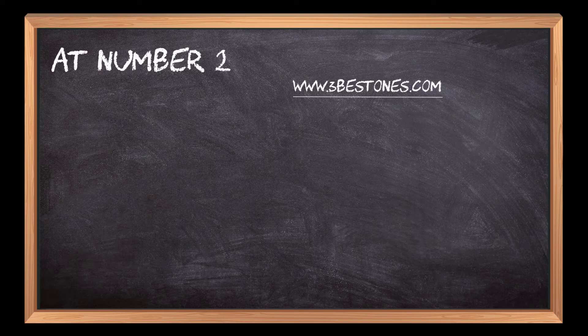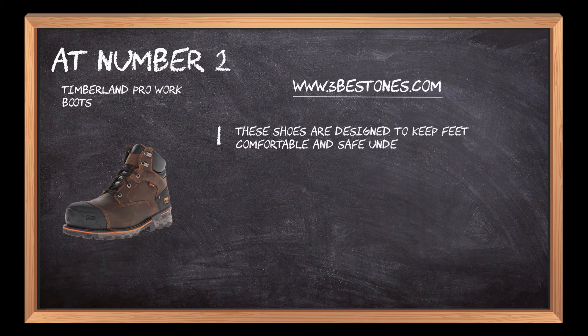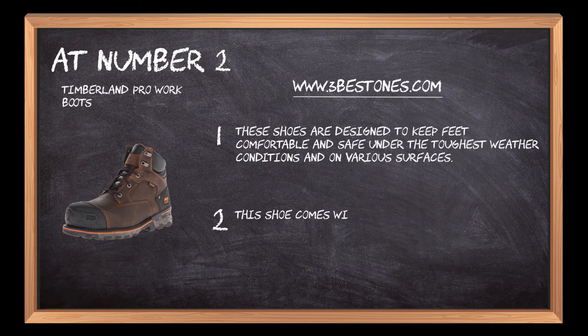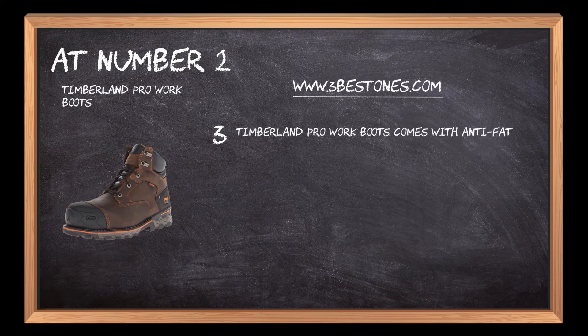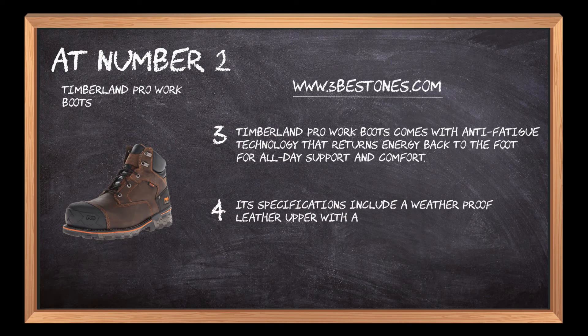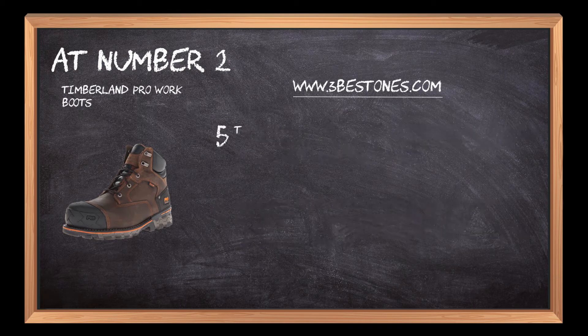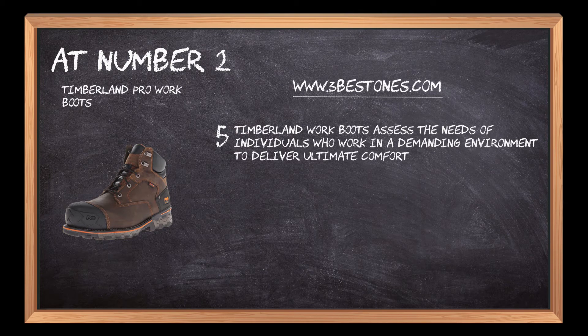At number 2: Timberland Pro Work Boots. These shoes are designed to keep feet comfortable and safe under the toughest weather conditions and on various surfaces. They come with EverGuard leather and molded rubber toe protectors for durable, abrasion-resistant performance, plus anti-fatigue technology that returns energy back to the foot for all-day support and comfort. Specifications include a weatherproof leather upper with cushioned footbed and cemented heel construction for longevity and sustainability.